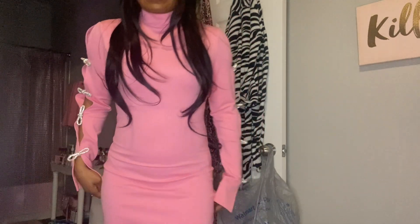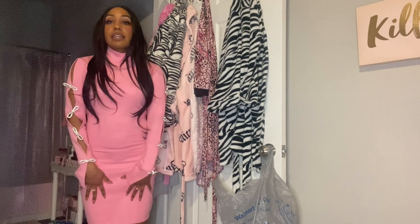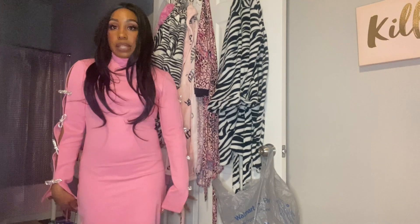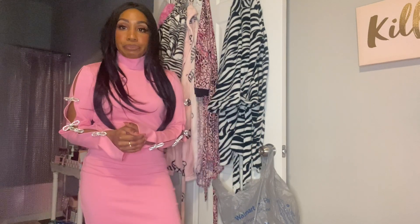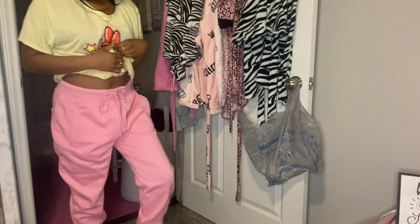It's a pink dress with bows. It's pretty long, very form-fitting, and comes right above your knees. I love this dress — I just wore it for work. Since I'm already done up, I'm going to try everything on for you guys.